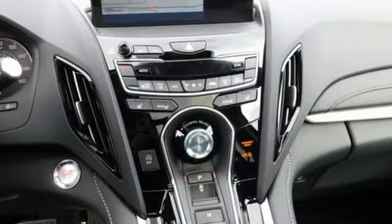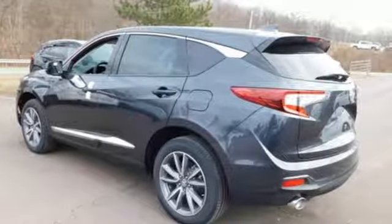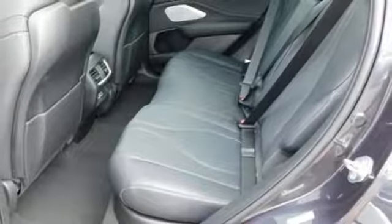Cars.com explains the Acura RDX is better armed to win over shoppers. It's larger, lighter and more efficient, while offering an attractive value proposition. Acura has a legacy of innovation — a legacy that continues here.